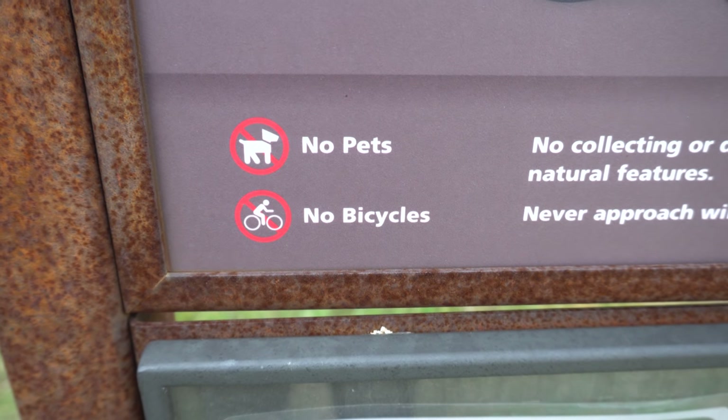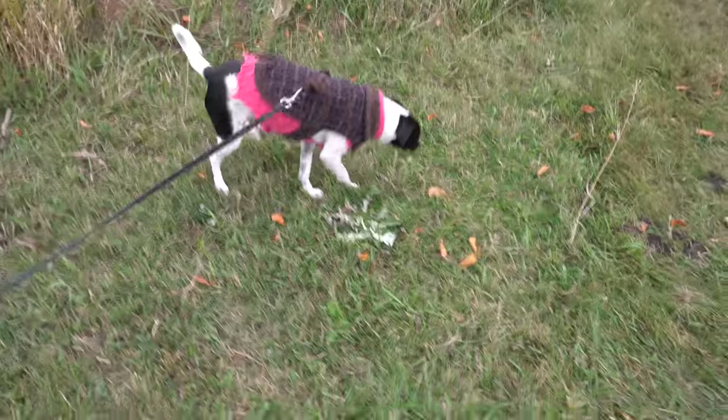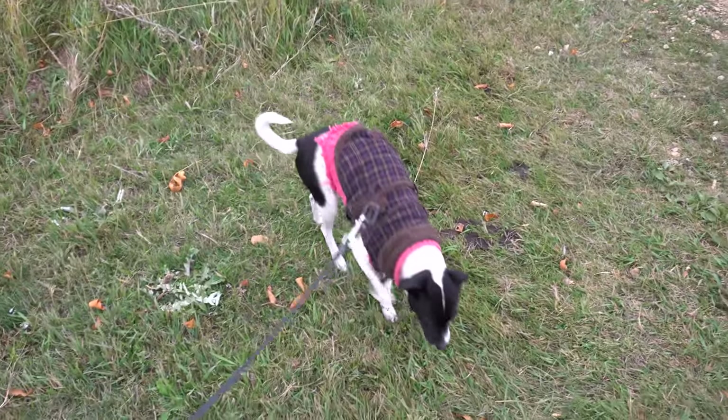Unfortunately, there are no pets and no bikes on this trail — that's a lot of trails to walk. Moo Moo, you're not allowed. Sorry, honey. We won't be going anyway.